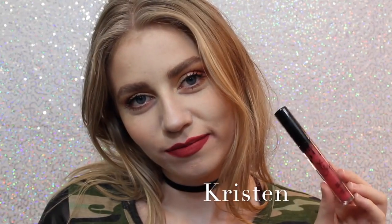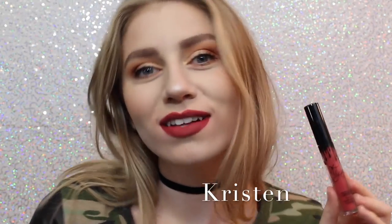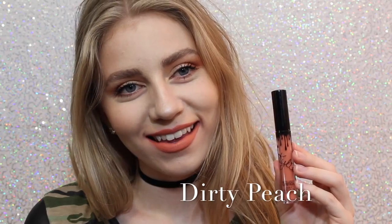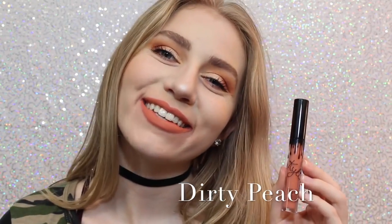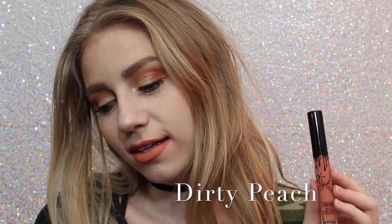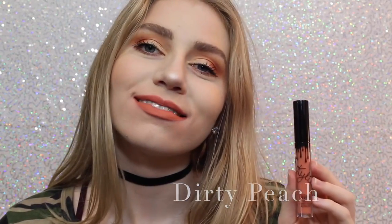Next is Kristen, which is a strawberry red — I got lipstick on my teeth, awkward. I don't personally love this shade, but it is really beautiful. Next is Dirty Peach, which is another one of my favorites. It's a really, really light, orangey peach color that is just absolutely beautiful.